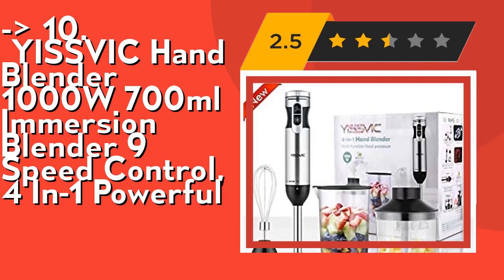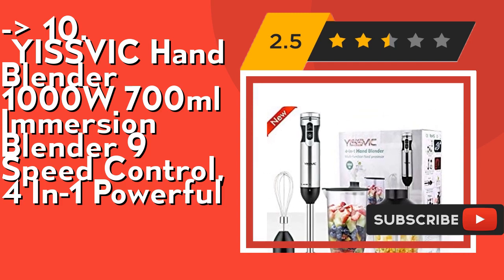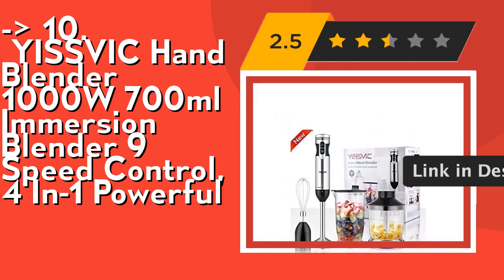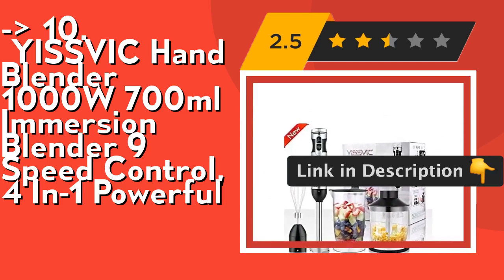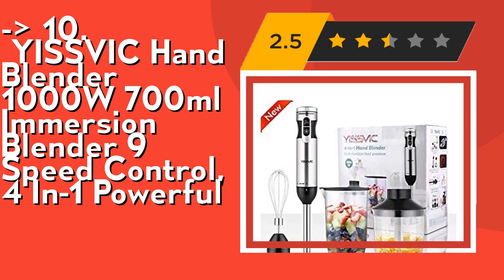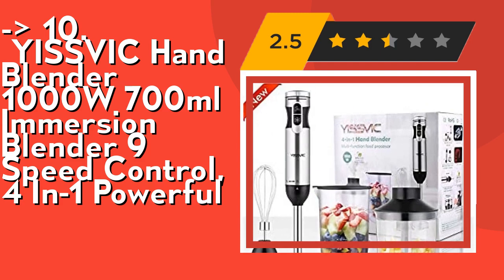Convenient storage stand for all accessories. Its 500ml Food Grinder and 4-leaf blade blender handle many tasks — from making banana ice cream, to chopping veggies, making hummus, blending soups, and much more. Effortlessly clean after use with a dishwasher-safe blender foot and attachments with an eject button for easy removal. 4-blade makes fine food thinner.